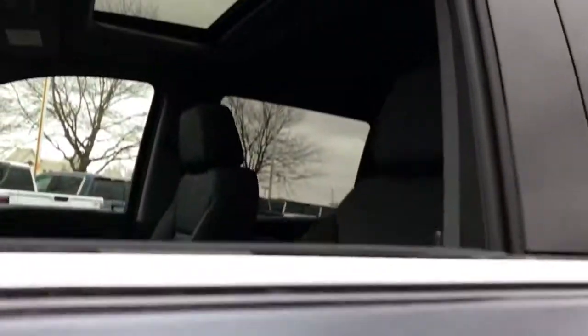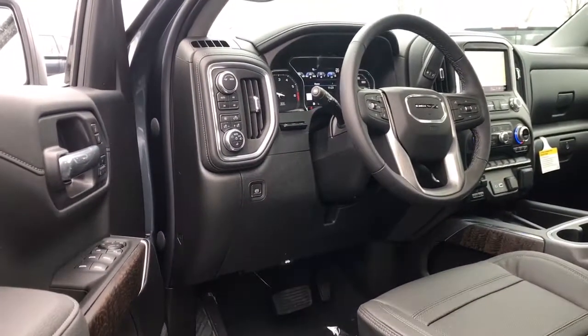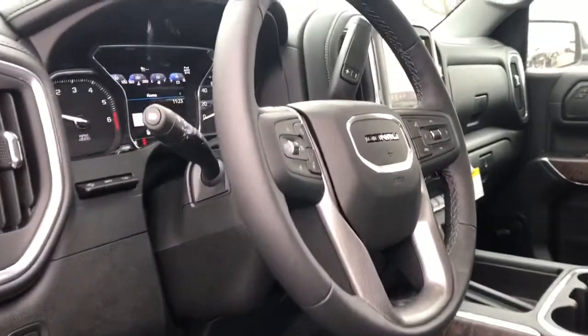Smooth, sporty style was never so smart. See for yourself when you take a test drive.